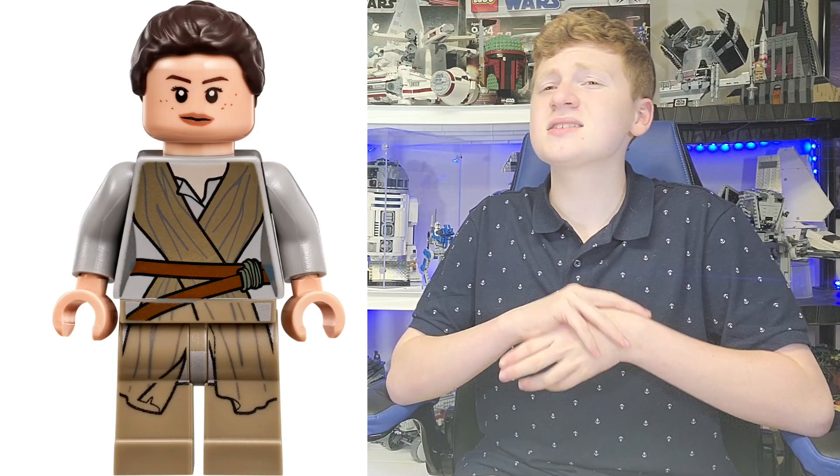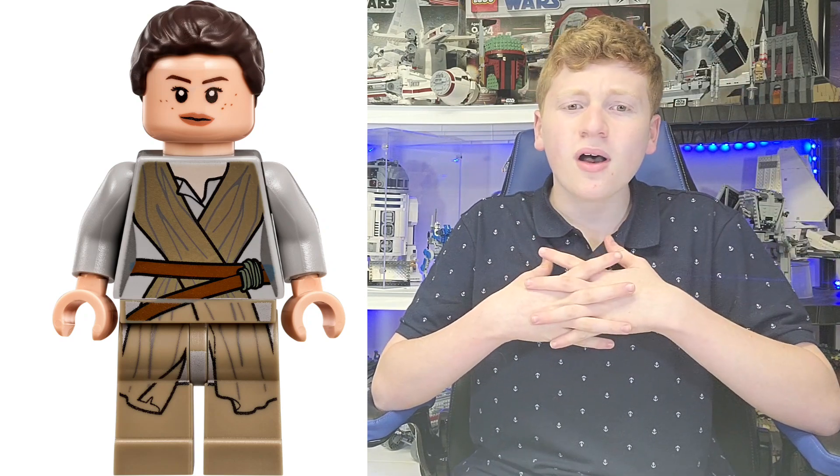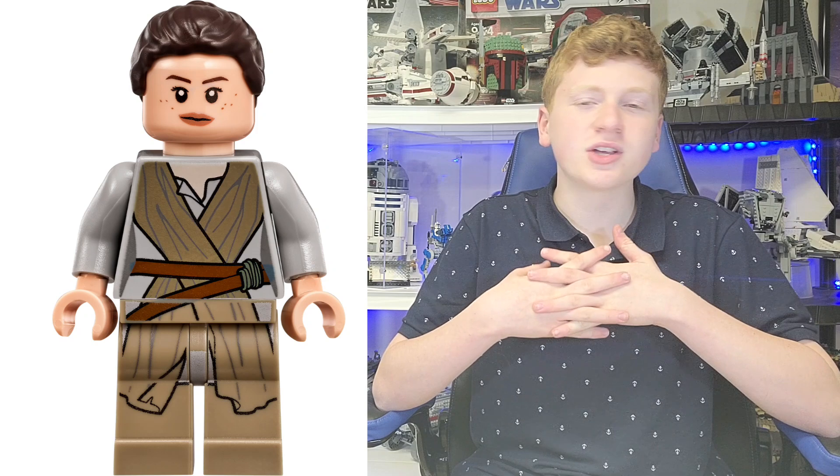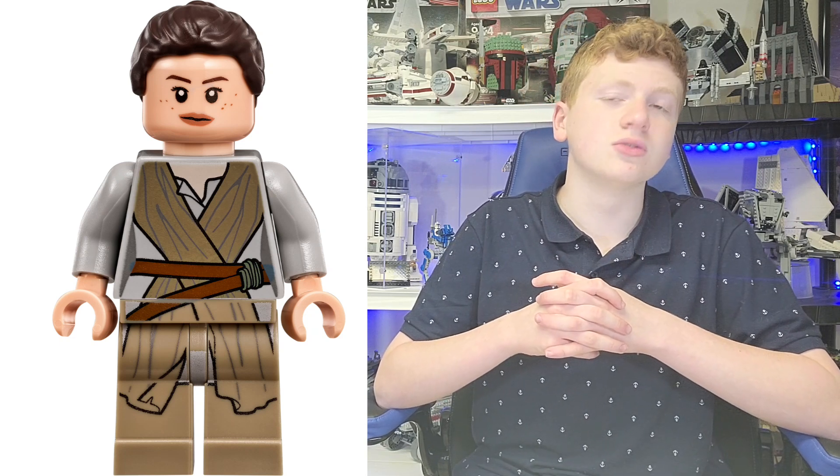At number 9, we have Rey in her dark tan tied robe. This figure has come in 6 sets — first in Rey's Speeder back in 2015. I also absolutely loved the little helmet they gave her, which were technically her scarves with the goggles. That was cool, but overall I just really appreciate the figure. The hair mold was superb; I thought they did a fantastic job with it. The printing is all fine and dandy — I wouldn't say it's the best printing in the world, but it's certainly nice.